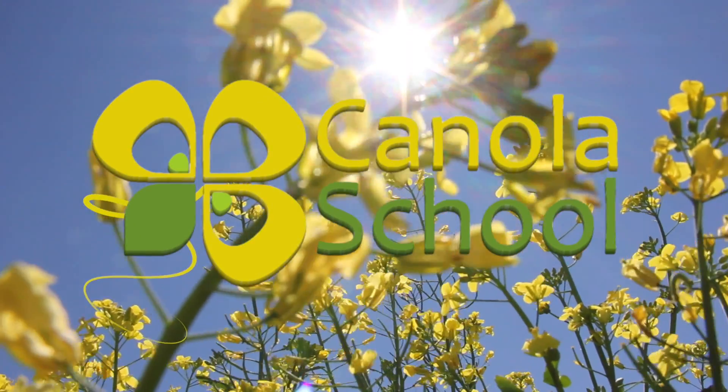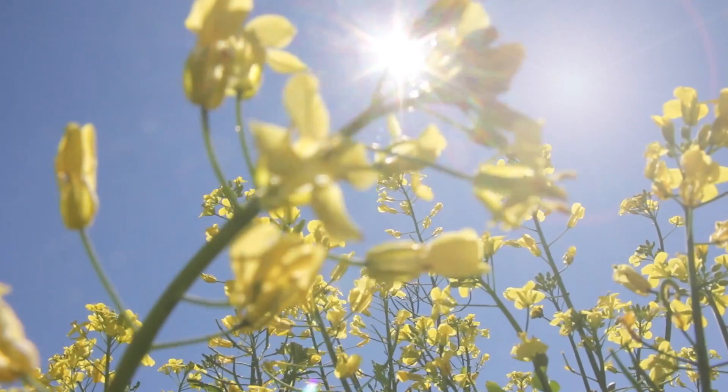The Canola School on realagriculture.com is brought to you by Alberta Canola Producers Commission, Sass Canola, and Manitoba Canola.